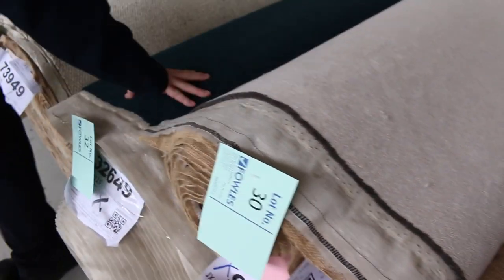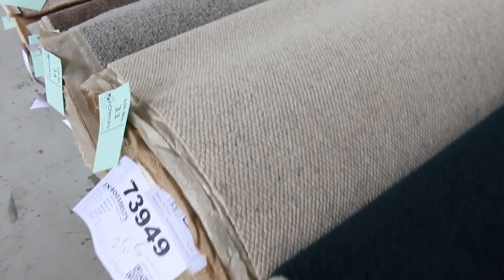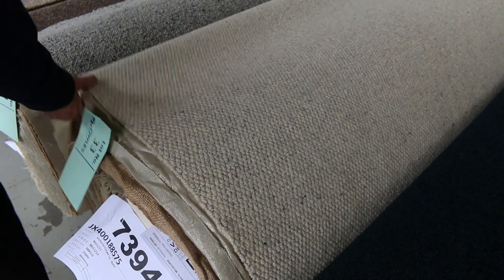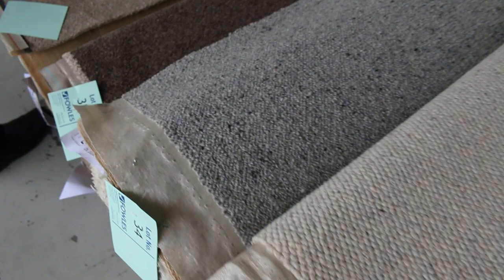We've got wool plush pile there — a nice twist in a nice dark teal colour. Have a look at lot number 33, that's a beautiful looking carpet. It's a nice 100% wool loop pile with a nice textured finish. 25.5 metres in a roll — that carpet I'd be thinking normally around about $190 a metre. At auction tomorrow I reckon around about $50 to $60. We've got some grey berber carpet there, that's always popular. Have all these nice cut piles here in various colours and good quantities.